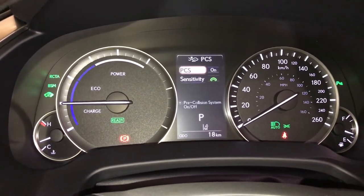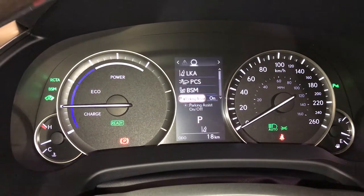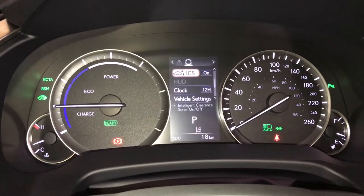Pre-collision system, blind spot monitoring with rear cross traffic alert, parking assist, intelligent clearance sonar.